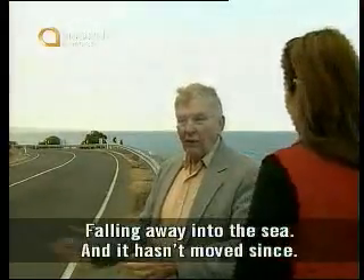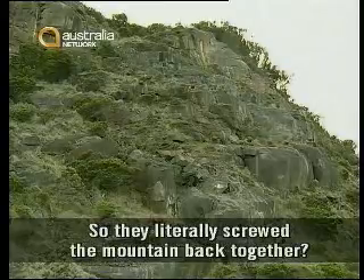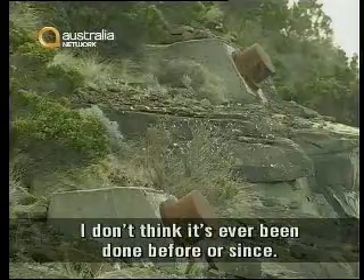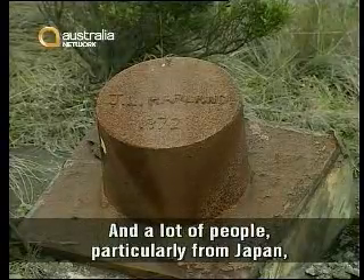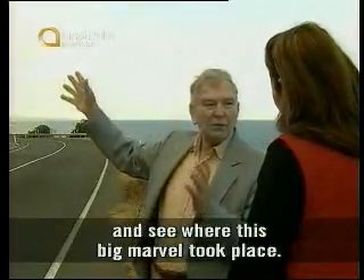They saved the day by pinning it back onto the big mountain again. So the mountain was literally falling away into the sea — and it hasn't moved since. They literally screwed the mountain back together again. I don't think it's ever been done before or since. And a lot of people, particularly from Japan, hear about this and stop to see where this big marvel took place.